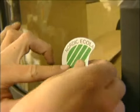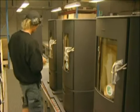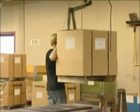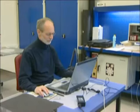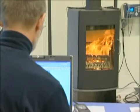In Europe, Morso has the approval called the Swanmark. The Swanmark is given only to the most environmentally friendly stoves in the world, meaning that particle emissions must be at a very low level — and not only the stove itself, but also the packaging has to be made from recycled materials. In the United States, all our stoves are EPA approved. Compared to the Swanmark, I would say the EPA approval is even harder to get.